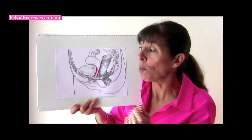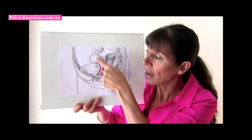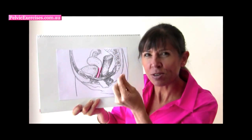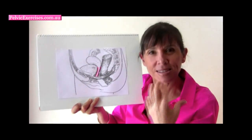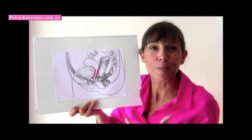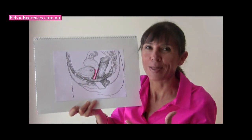Another common type of prolapse is a uterine prolapse. When the uterus hasn't got its strong supports, it can actually move down, and the cervix can move down into the entrance of the vagina — coming down much further rather than sitting up nice and high where it should sit. So you can see there are a number of different types of pelvic organ prolapse that can occur. A pelvic organ prolapse means like a hernia into the walls of the vagina when the pelvic organs don't sit where they should in the pelvis.